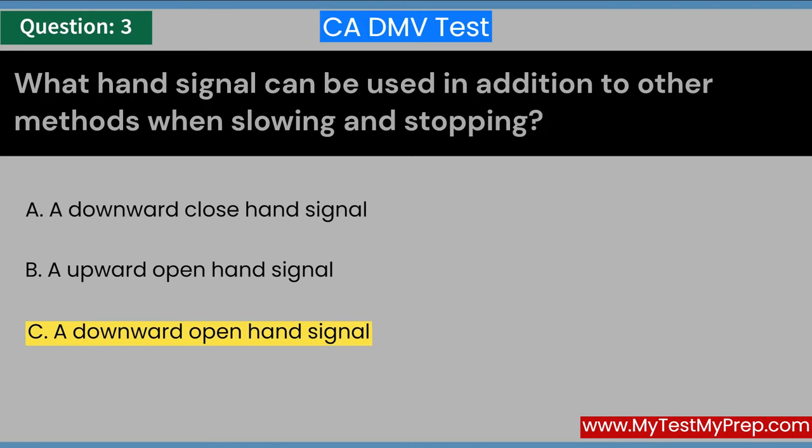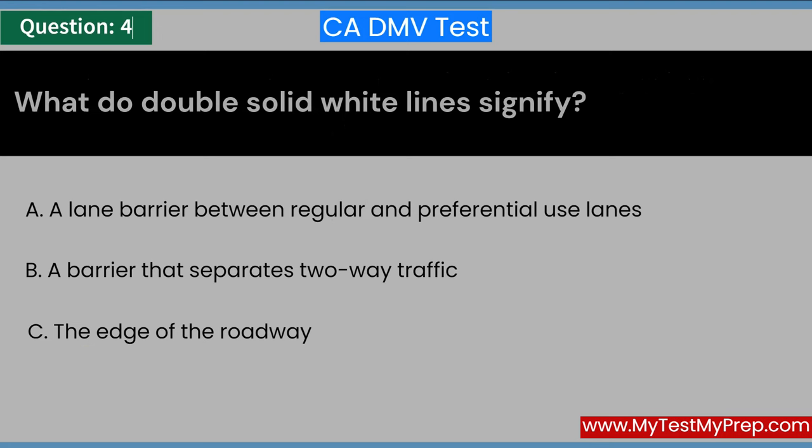What do double-solid white lines signify? A. A lane barrier between regular and preferential-use lanes. B. A barrier that separates two-way traffic. C. The edge of the roadway. Answer: A. A lane barrier between regular and preferential-use lanes.